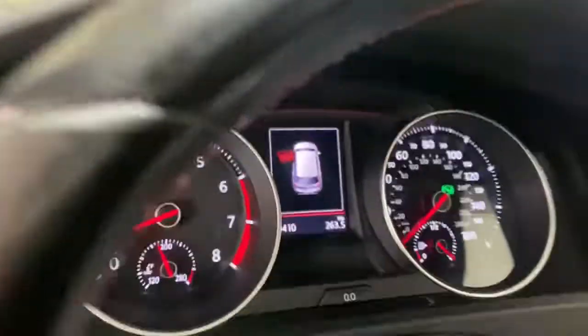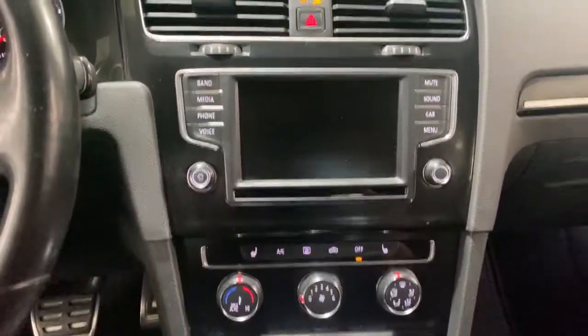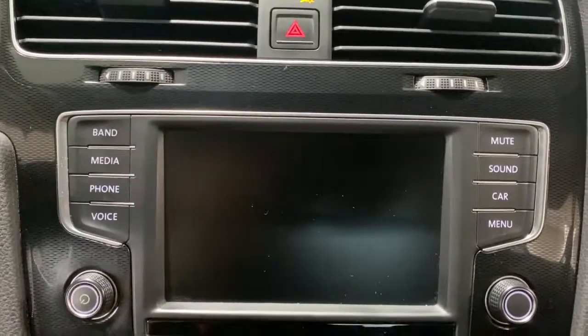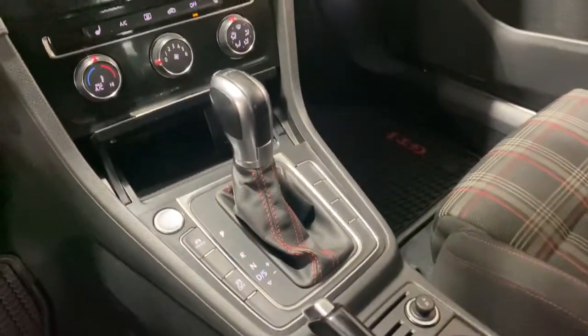These are just some of the great options this vehicle comes with: keyless entry, heated driver seat, four-cylinder engine, satellite radio, power passenger seat, keyless start, backup camera, iPod and MP3 input, heated mirrors, and electronic stability control.